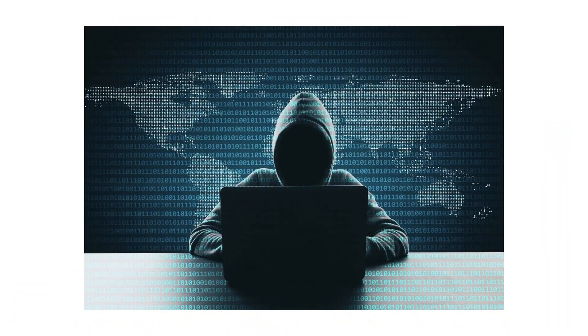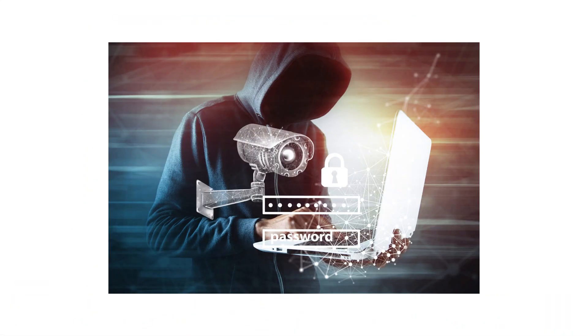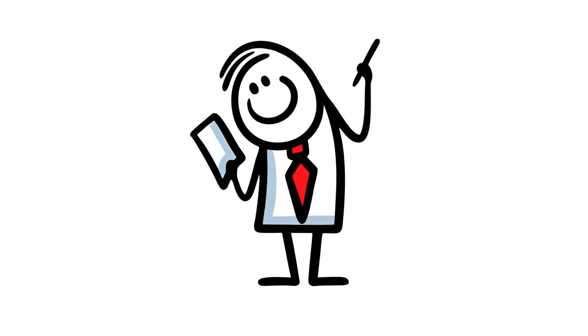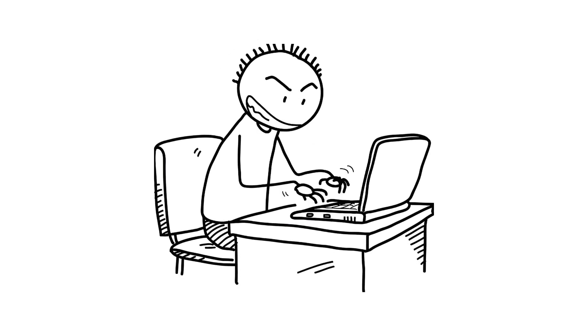A hacker can hijack every camera in your office in less time than it takes to microwave popcorn. Stay right here, and in the next 10 minutes, you'll know how to spot, dodge, and shut down every modern cyber attack. No jargon, no fluff, just rapid-fire defenses you can actually use.